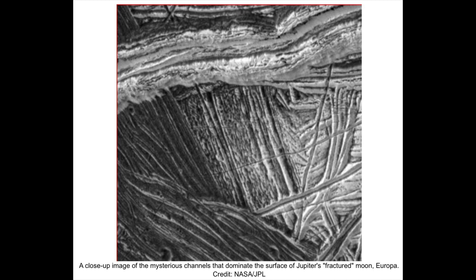Problems with subduction theories are causing increased interest in theories of expansion, but expansion is also problematic, and the answer may lie elsewhere, in the evidence for electrical scarring of planets and moons. Modern solutions to the enigma of continental motion on Earth include what geologists call seafloor spreading.